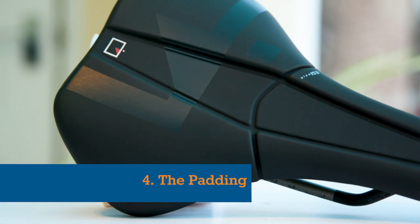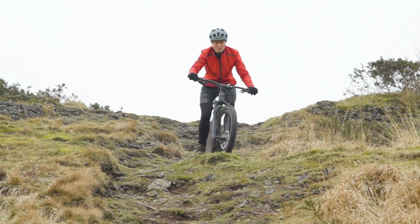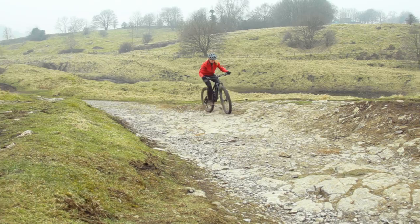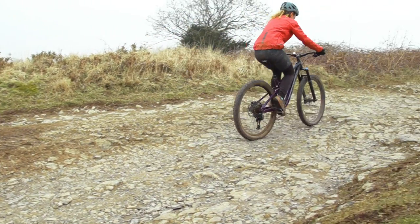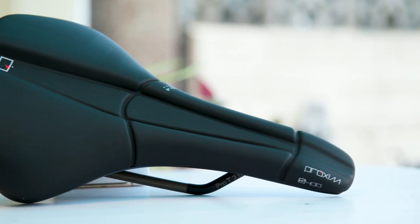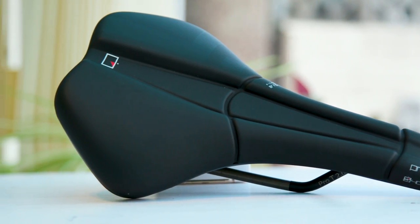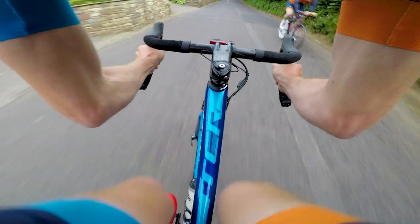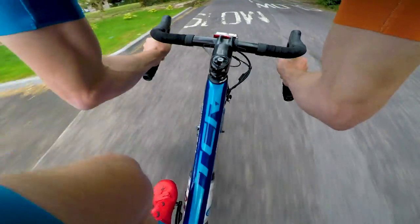Number four: the padding. While thick, soft padding may seem like the solution for ultimate saddle comfort, over the course of a ride this compresses, deforming around your anatomy and ends up putting more pressure on your soft tissue areas. The majority of saddles will have some padding, as some riders are even happy to ride with a bare carbon shell. These are definitely not for everyone, but highlight the importance of finding a saddle that's the correct size and shape.